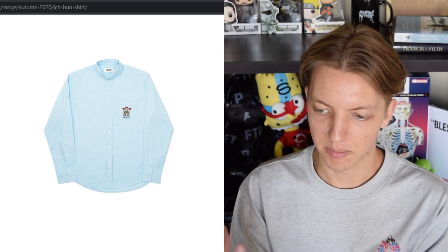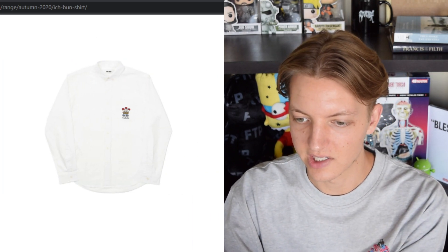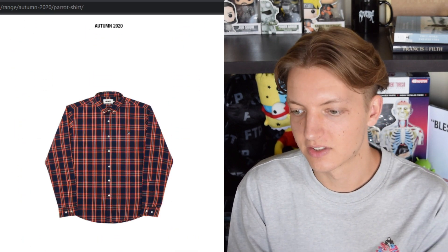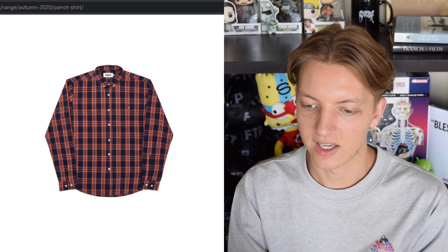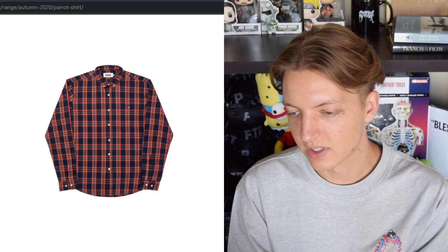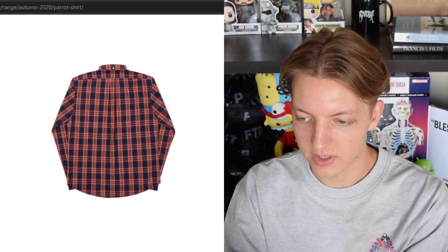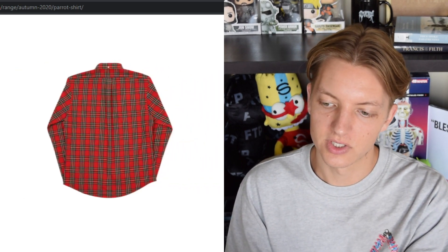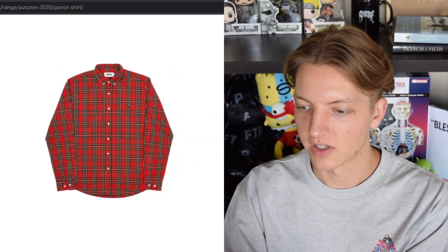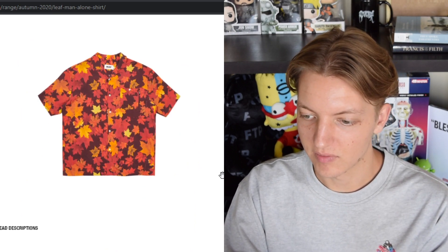Next up we have the Ish Bun shirt — another weed reference, like a bunch of joints. It's a pretty basic dress shirt with an embroidered patch on the chest. Similarly we have another dress shirt with that parrot P that we saw earlier. I do like the colorways — I wish it was a flannel and I wish we had some bigger branding on it. I really like that red colorway, but it's a pass for me.